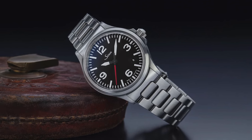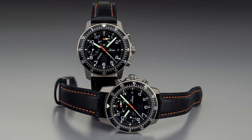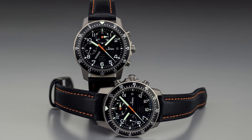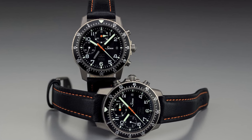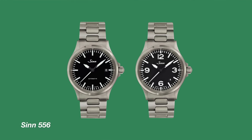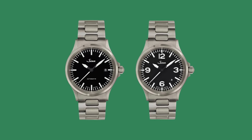Instead of jumping to the EZM line — the Einsatzzeitmesser — we're going to be looking at simpler pieces. Models like the U212, the 903, the 856 UTC, the 358, the 144, and the 140 are all priced a little too high for this category. But don't let the title 'entry level' fool you, because these pieces are Sinn's bread and butter. Sinn has a hard edge to their designs — they do away with curvaceous lines and organic shapes and favor sharpness.